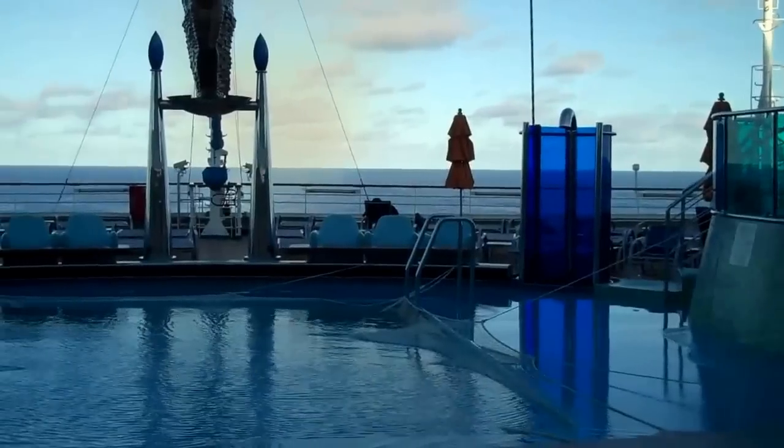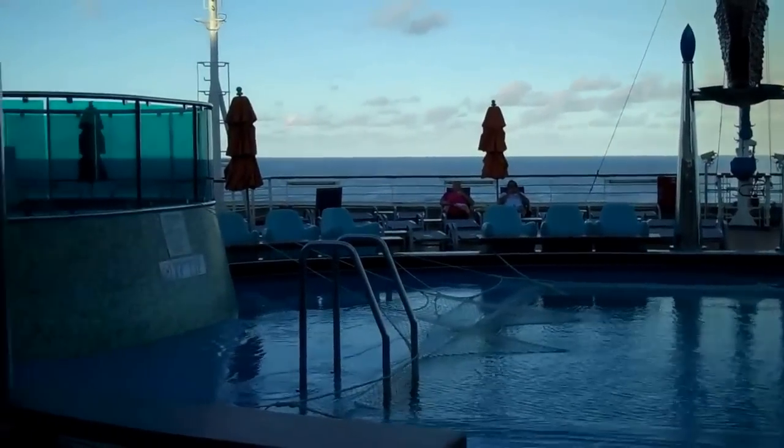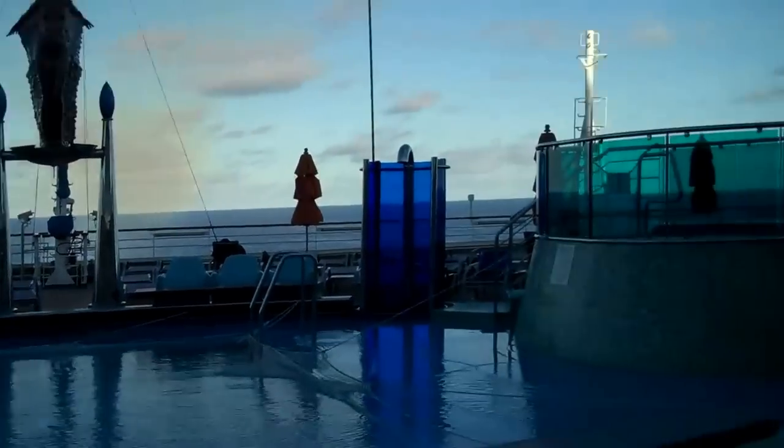7am in the morning here on the Carnival Dream, heading to St. Thomas.